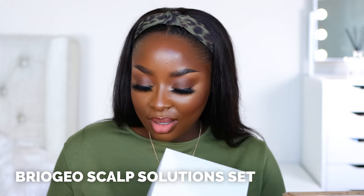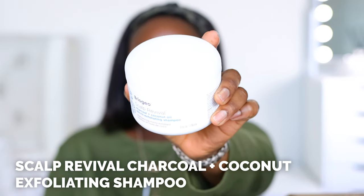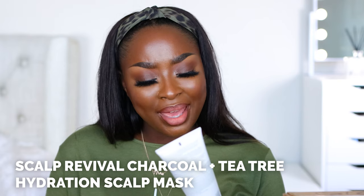Briogeo — is it Briogeo or Briogeo? Either way, I'm excited. Scalp care equals healthy hair care — Scalp Solutions Set. Scalp health is important. Look how cute this box is! Scalp Revival — a charcoal and coconut exfoliating shampoo. My hair is so long now that I rush when I wash it. Charcoal and tea tree cooling hydration scalp mask — wow. I definitely look forward to using this ASAP. Thank you, Briogeo — somebody please DM me the pronunciation.